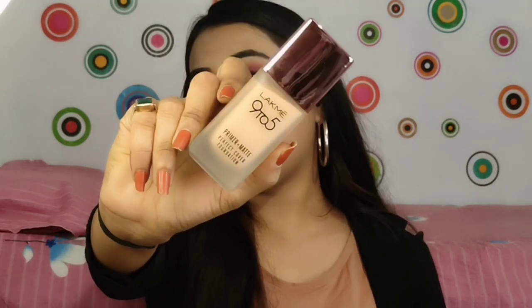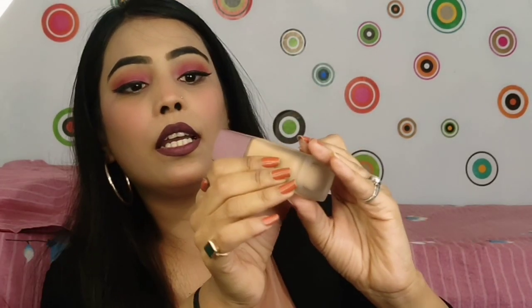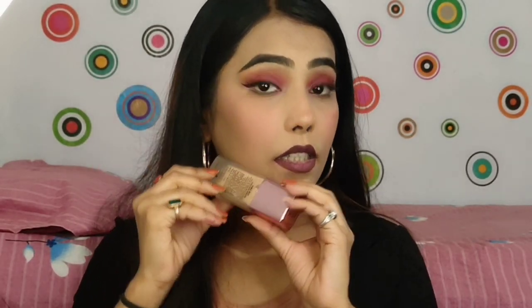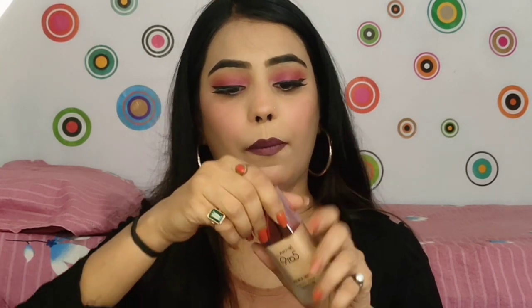After this, I have purchased the Lakme 9 to 5 foundation. Many people have seen me recommend it. This is the Lakme 9 to 5 Primer Plus Matte Perfect Cover Foundation, and my shade is N260 Neutral Honey. I wasn't sure if this shade would match — I think it might be a little light. The price is 475 rupees but I got it for 375 rupees. You can see the texture and how well it blends.